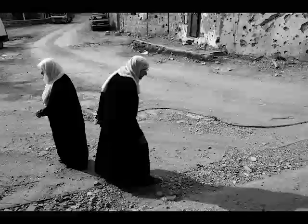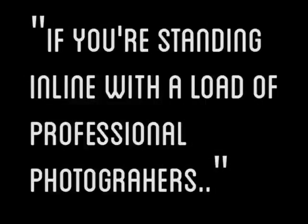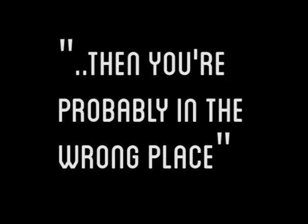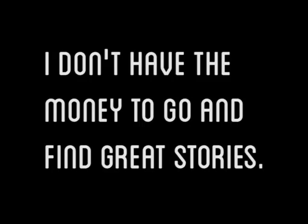Approach stories differently. If you're standing in a line with loads of professional photographers next to you, you're probably in the wrong place. Let them get those pictures — move away and go find your own way of approaching a story. There's always that myth that you have to go millions of miles to take a decent picture or tell a story. To be honest, you probably don't even have to leave your own house. You can tell a story within your own walls if you look hard enough.